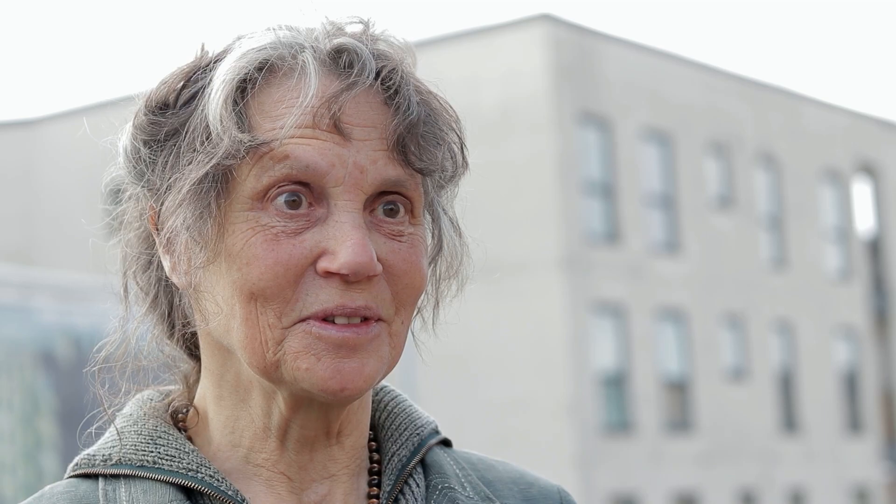I have a website: paintingsofstockport.co.uk or helenclapcott.com.